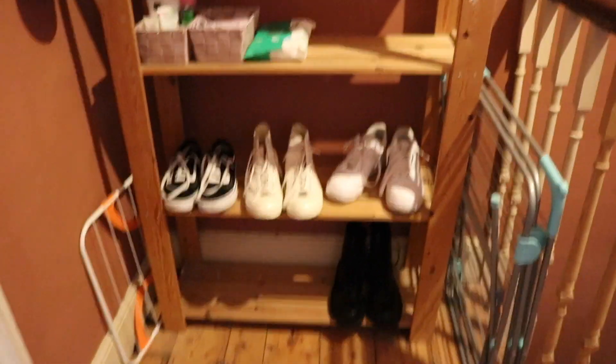Hello everyone and welcome back to my channel. Today I thought I would give you a little room tour of my room for second year. It is November and I moved in September, but I've been a bit lazy and haven't really got around to doing it, and I'm finally happy with how my room looks. So let's just get right into it.